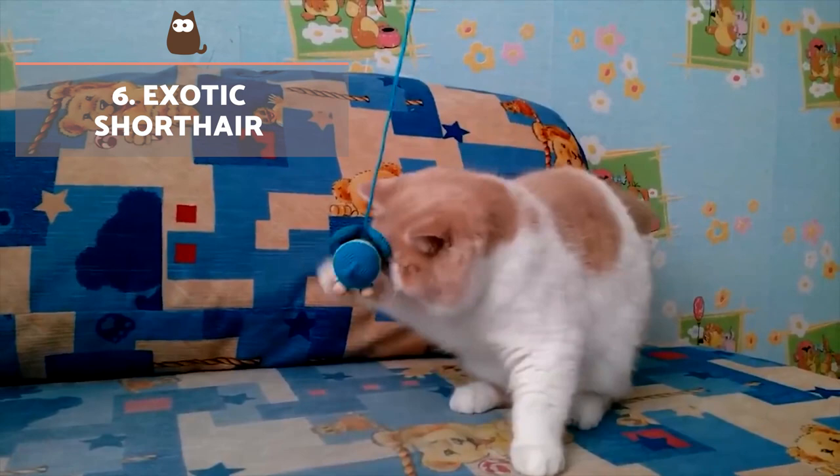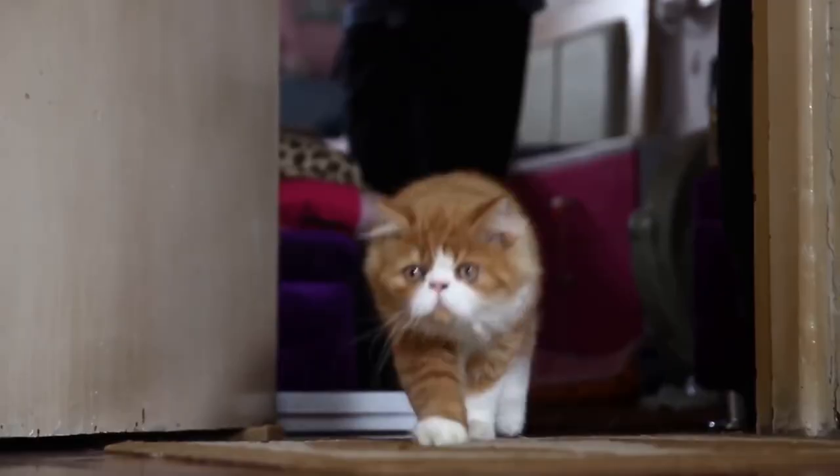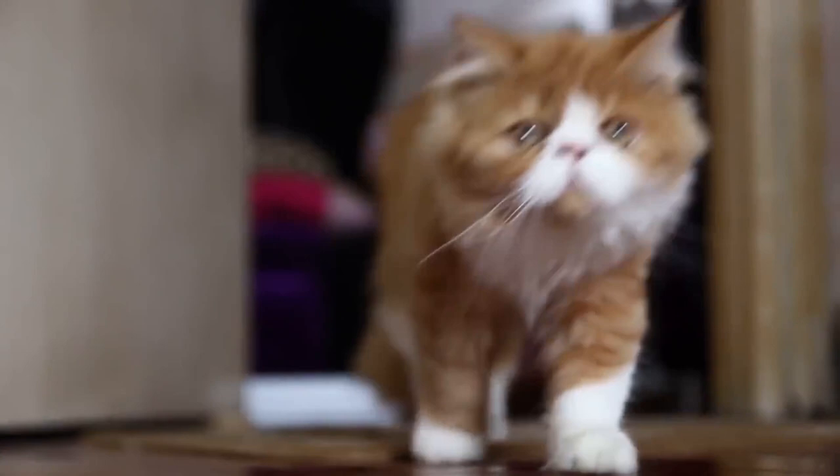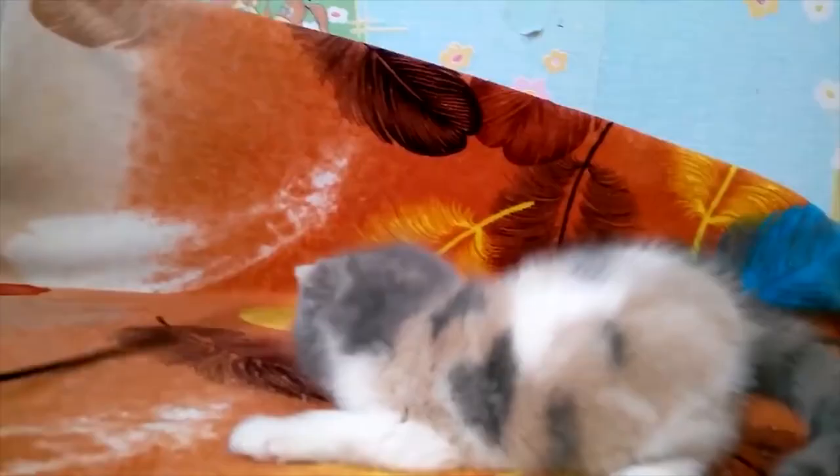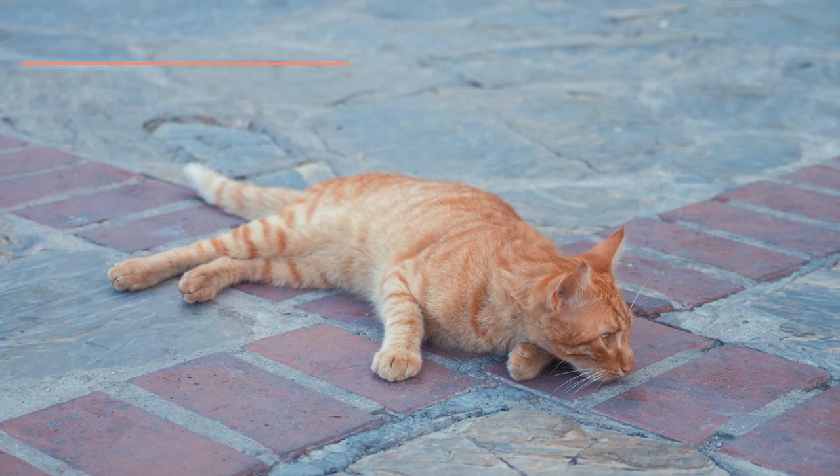Exotic Shorthair: Originally from the United States, this breed is a cross of the Persian cat with other cat breeds, resulting in a robust cat with a rounded face. Their fur is shorter and more dense than the Persian. Tabby cats are perhaps the most common, but ginger tabby coat patterns are also well known.